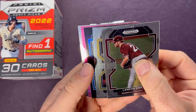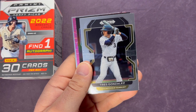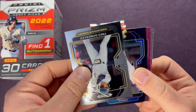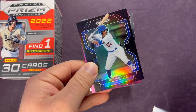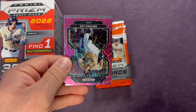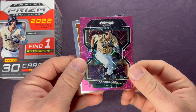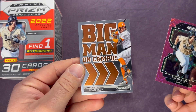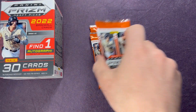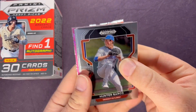We're two packs in and already got our auto. Landon Sims — those might be one of those blaster parallels. Brooks Lee, another top guy and a nice one to get out of 2022 Bowman Draft. Big Man on Campus — Jordan Back. Some nice ones there. I'll sleeve all these up at the end of the video. Let's keep on going — Hunter Barco.